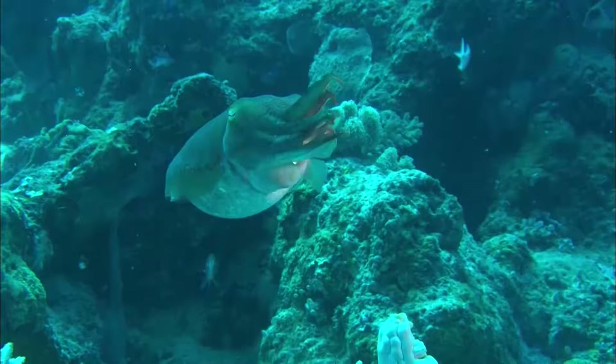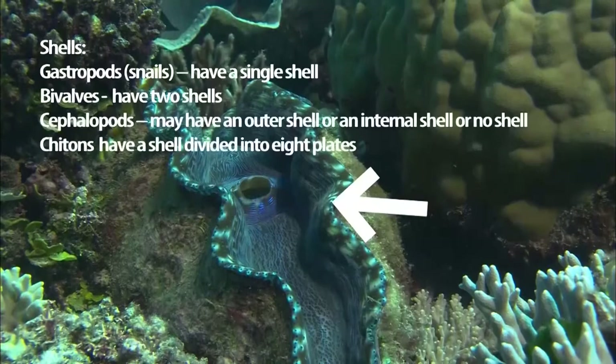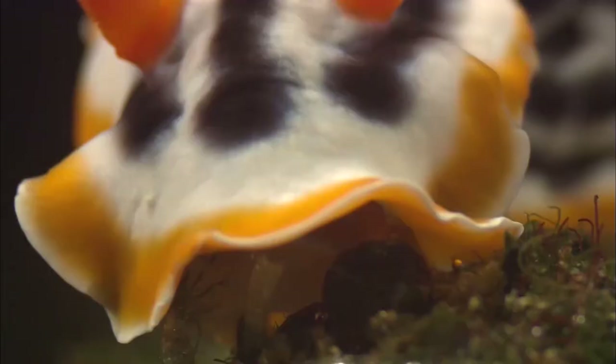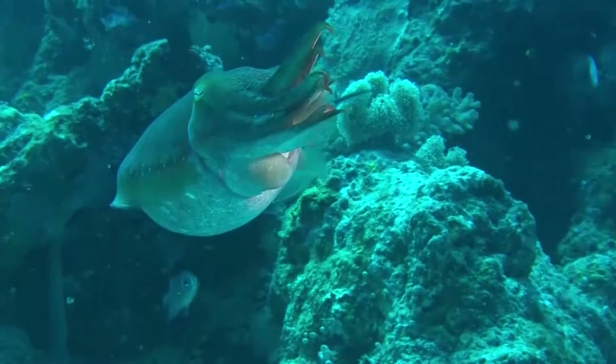Most molluscs have similar characteristics. Most have a hard external shell. The exception to this rule can be seen in molluscs such as the octopus and nudibranchs which have no shell at all, or squid and cuttlefish which have a reduced internal shell.